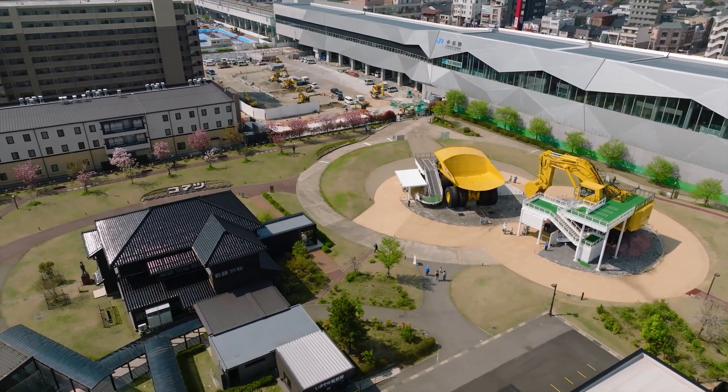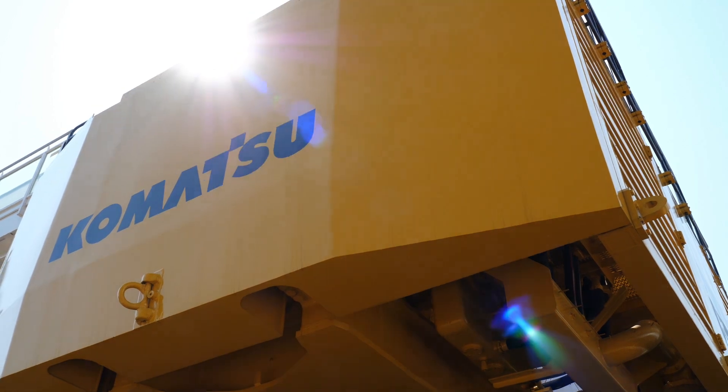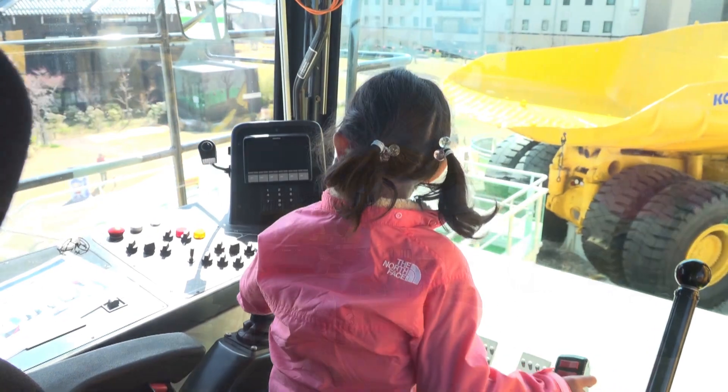Today, the PC-4000 welcomes visitors to where Komatsu was founded, at Komatsu no Mori, as a symbol of Dantotsu Manufacturing.